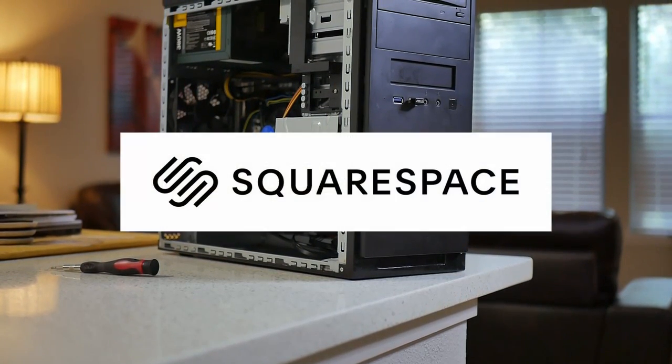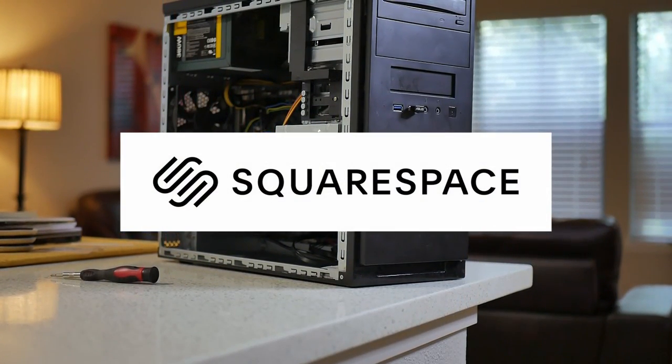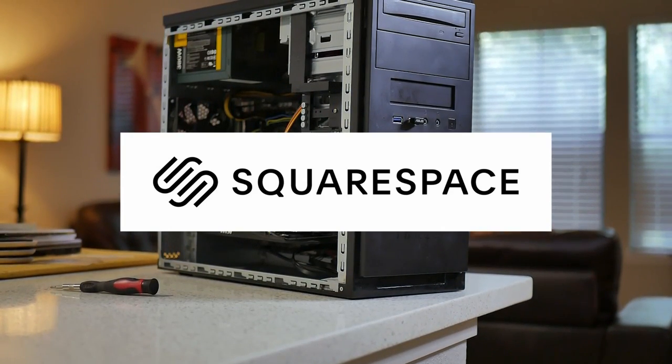This video is brought to you by Squarespace. Stay tuned to find out how you can build your own $25 gaming PC with the money saved through the sponsorship.